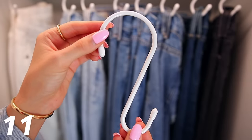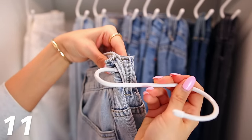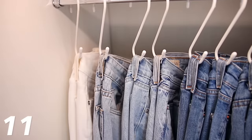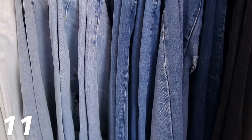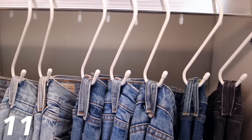Out of every organizational item in my closet, these S-hooks have to be my favorite. I think everyone needs to try them for their denim. It's how I hang my jeans — I totally stole the idea from a store. You just fold the jeans in half, put the back belt loop through the hook, hang them up, and they look so nice on the rack. You can easily see exactly what pair you're looking for, if there's any distressing on the leg, what brand they are, what size they are, and it's just so easy to maintain.